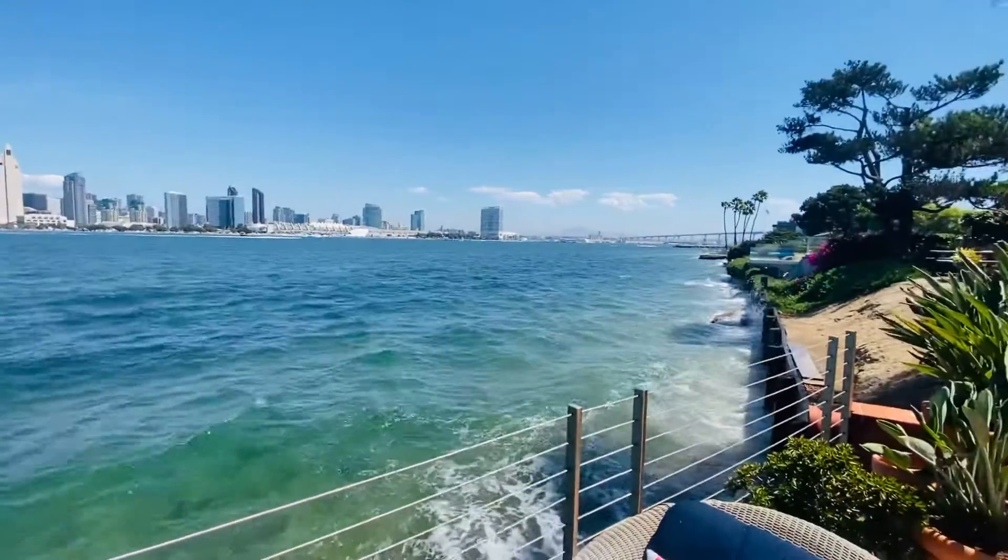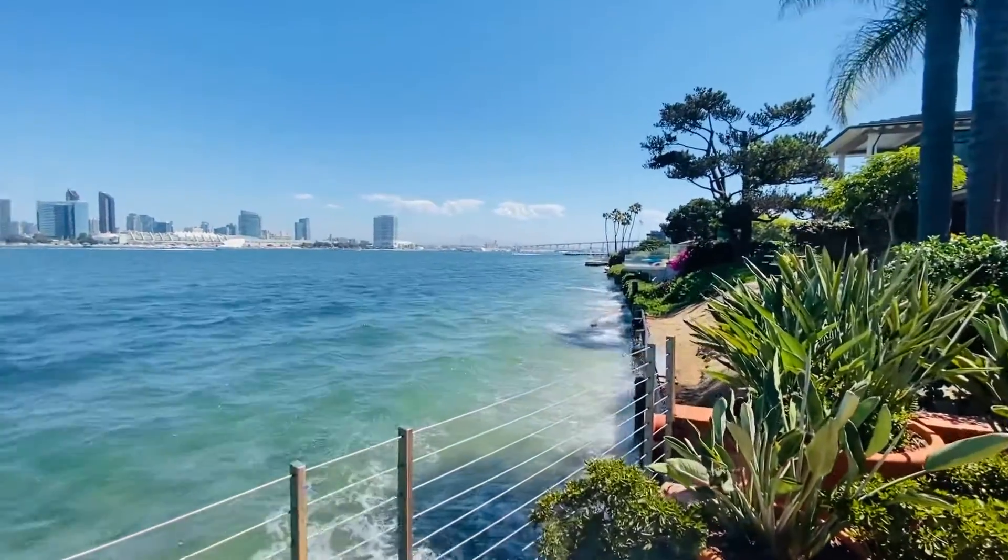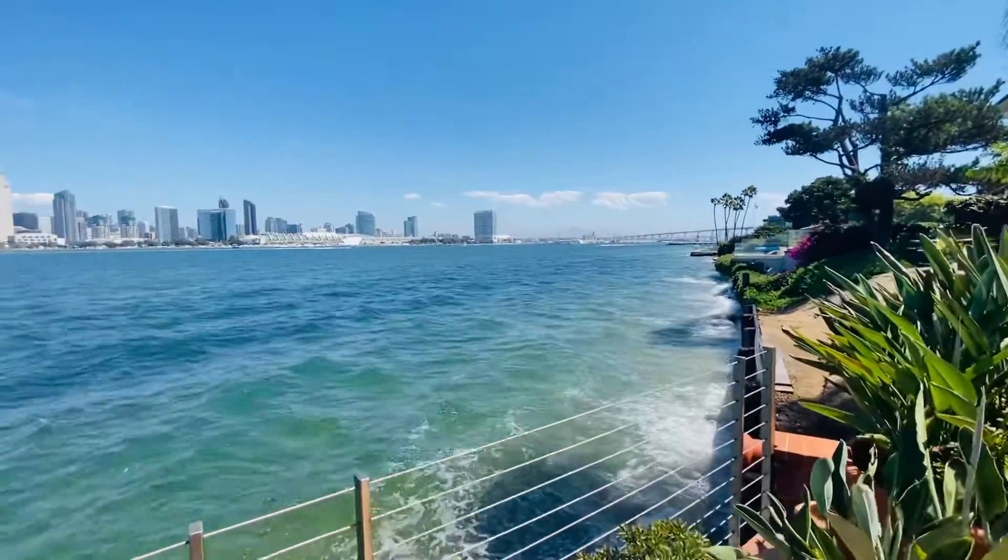Main house — actually three bedrooms, three baths, two car garage, and a gas house.